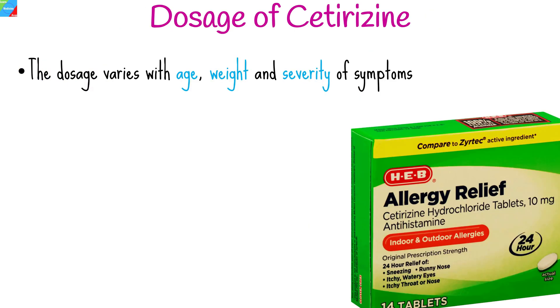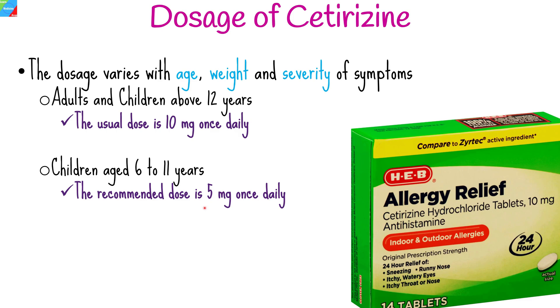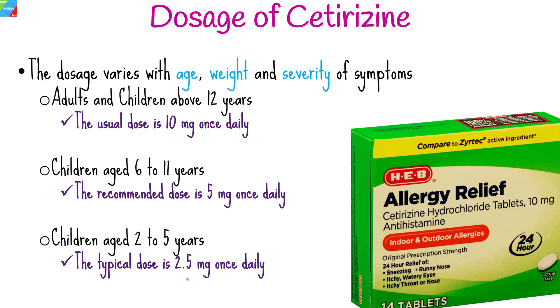The appropriate dosage of cetirizine may vary based on individual factors such as age, weight, and the severity of allergy symptoms. It is essential to follow the doctor's or pharmacist's instructions regarding dosage. The typical recommended dosages are as follows: for adults and children above 12 years, the usual dose is 10 mg once daily; for children aged 6 to 11 years, 5 mg once daily; and for children aged 2 to 5 years, 2.5 mg once daily. Cetirizine is available in various forms, including tablets, chewable tablets, and syrup.